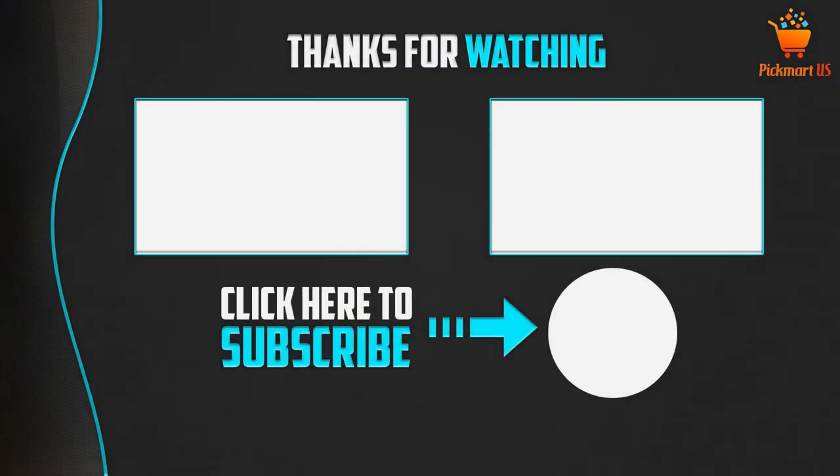Thank you for watching guys, I hope you like this video. If this video was helpful to you, please make sure to like, comment, and don't forget to subscribe to my channel to see more videos like this.